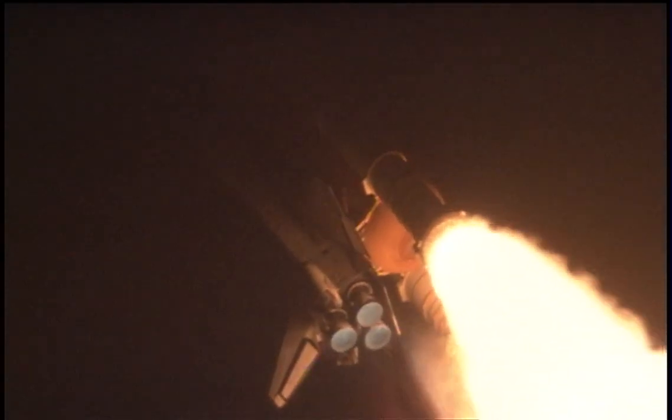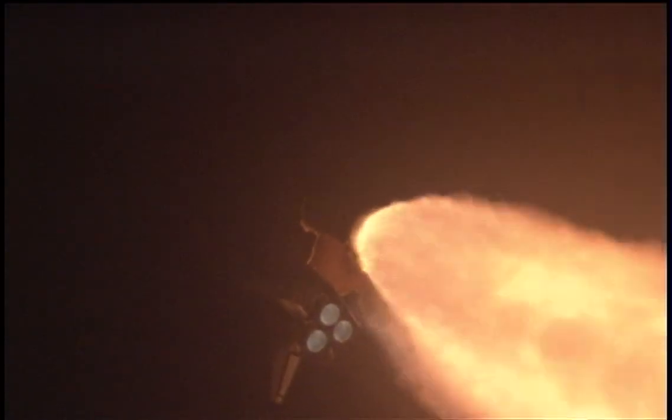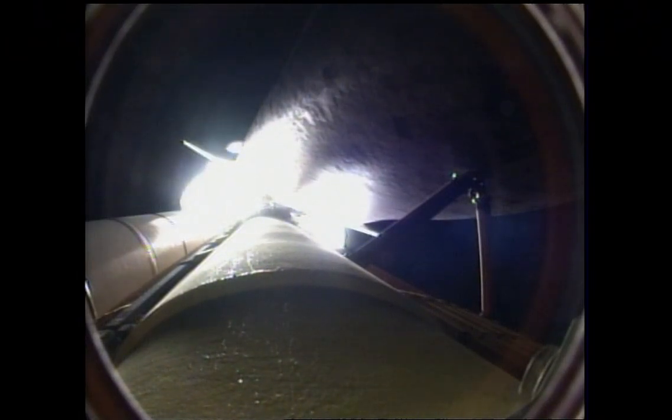Standing by for the throttle up call now from Capcom Eric Bowe. Copy, go ahead throttle up. The throttle up call acknowledged by Commander Rick Sterko joined on the flight deck by Pilot Kevin Ford, Flight Engineer Jose Hernandez and Pat Forrester. Seated down on the mid-deck are Danny Olivas, Krister Fugelsang of the European Space Agency, and Nicole Stott hitching a ride for three months on the International Space Station.